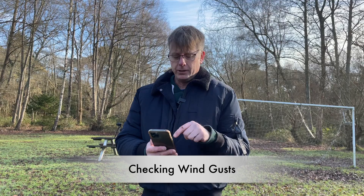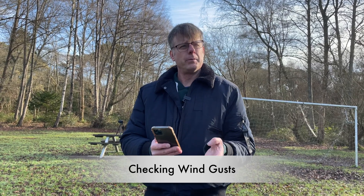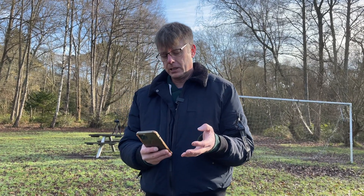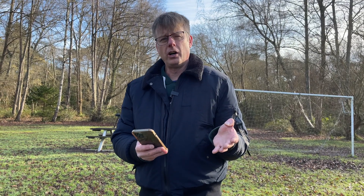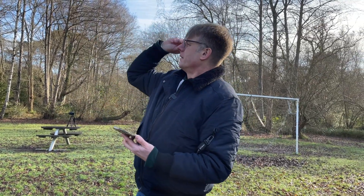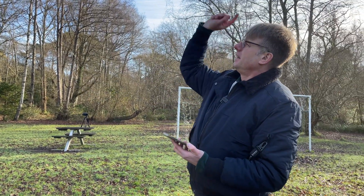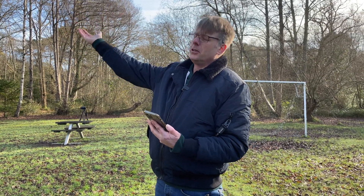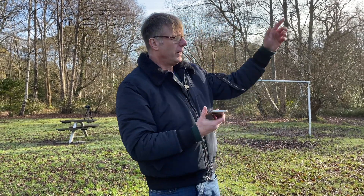Wind gusts — you also have the option to check these at 400 feet, though I think that might be a paid feature. It's worth checking what the gusts could potentially be. If you're concerned about wind, fly into the direction of the wind. If it's blowing one way, fly up and go in that direction, so if the drone does get blown, it can be blown back towards you, rather than flying it out against the wind and being unable to get it back to land.